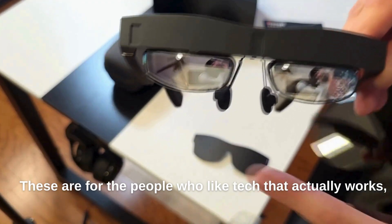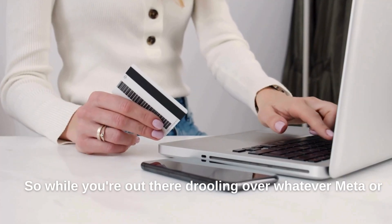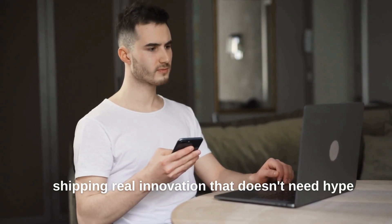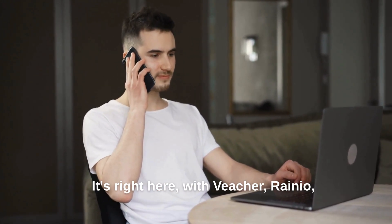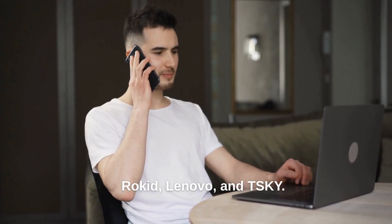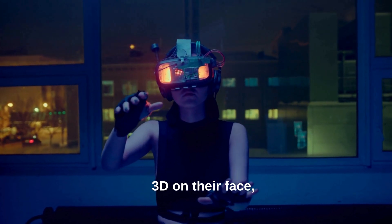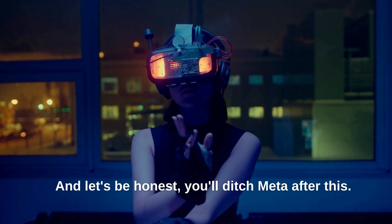These are for the people who like tech that actually works, not the kind that needs a keynote to convince you it's magical. So while you're out there drooling over whatever Meta or Apple decides to revolutionize next, these companies are already 10 steps ahead, shipping real innovation that doesn't need hype to sell. The future isn't locked in a walled garden — it's right here with Veacher, Rayneo, Rokid, Lenovo, and TSKY. So the next time you flex your Apple Vision Pro, just remember: there's someone out there watching Grand Theft Auto 6 in 3D on their face, laughing at you through better glasses. And let's be honest — you'll ditch Meta after this.